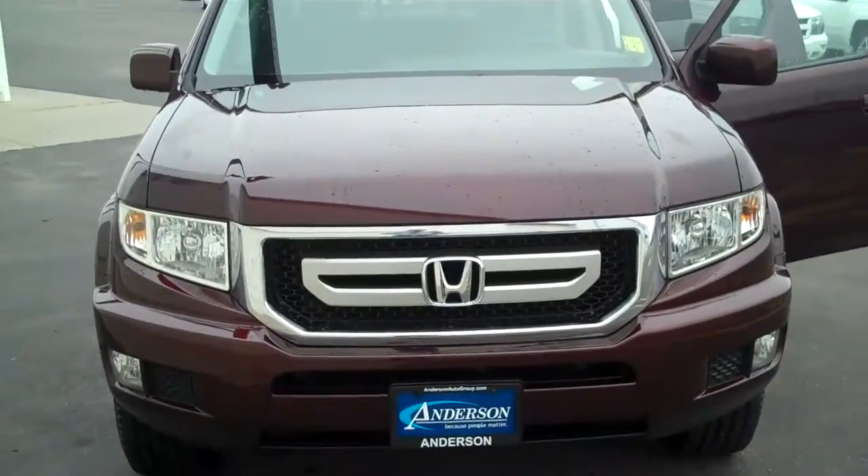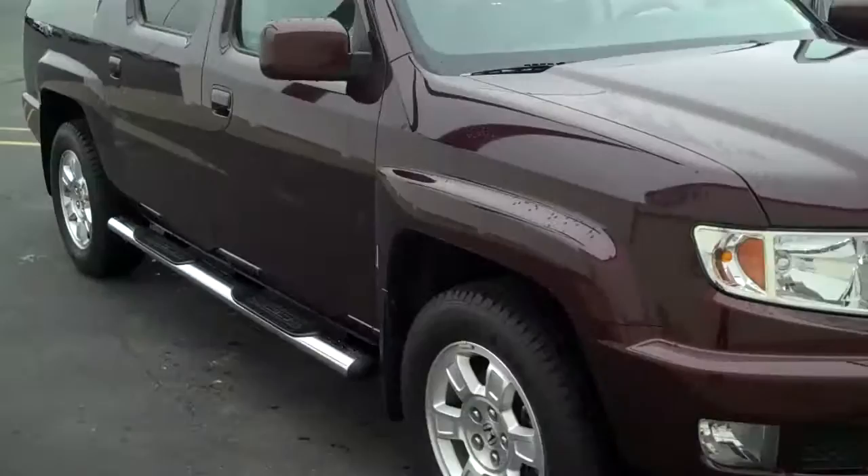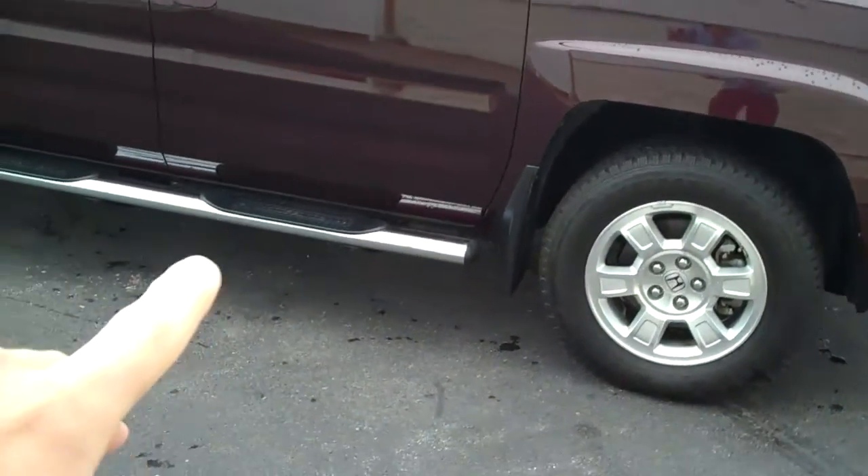Right up front here we have nice big wrap-around headlights, fog lights right down here, making sure you can always see even in inclement driving situations. Tubular chrome running boards right over here.